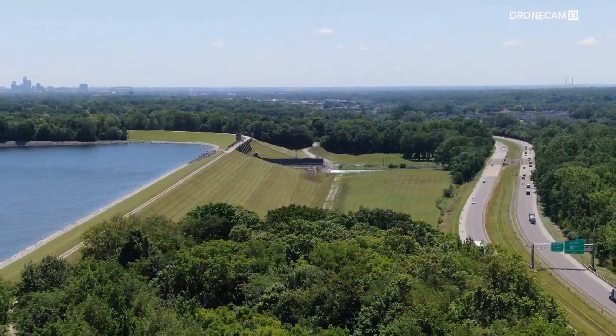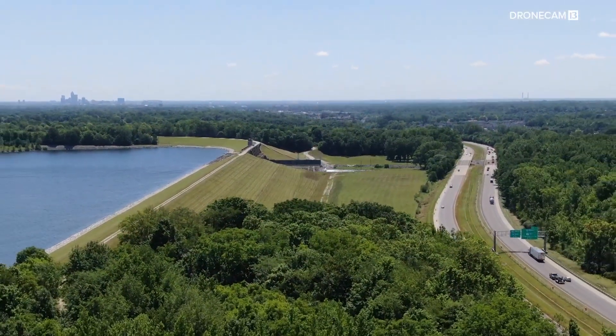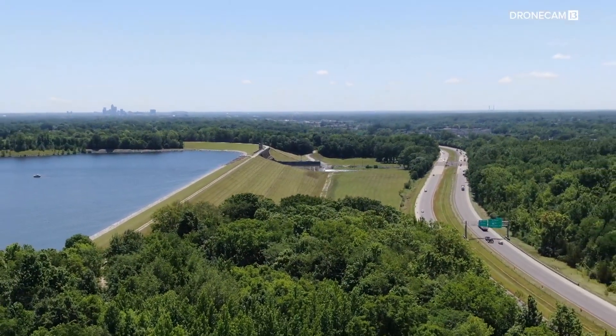So today we've been wondering about our largest dam — what kind of shape is it in and what's being done to keep it safe? The city of Indianapolis operates the Eagle Creek Reservoir Dam on the northwest side. It's considered a high hazard dam because of all the homes, businesses, and infrastructure around it.